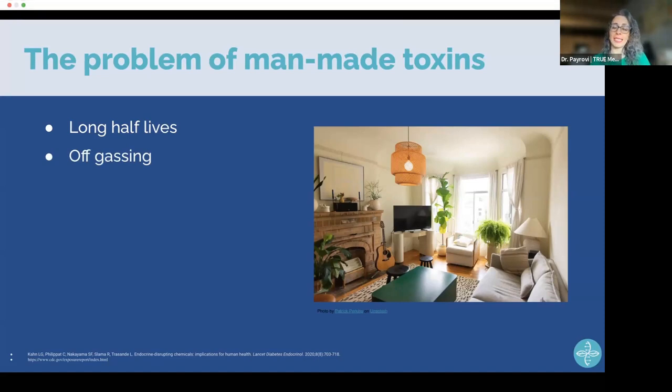Off-gassing is best understood when you get into a new car and smell that 'new car smell,' or you get a new shower curtain and can smell it. You can smell it because it's off-gassing — the molecules in that product are coming off into the air and you're breathing them in. They don't stay put in the TV or couch; they float around in the environment of your home. Most are invisible with no scent, so they go unnoticed.